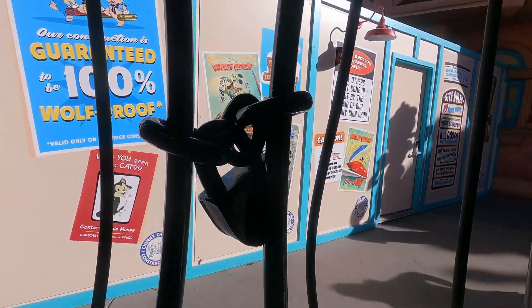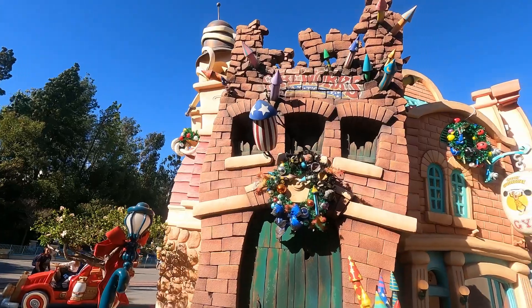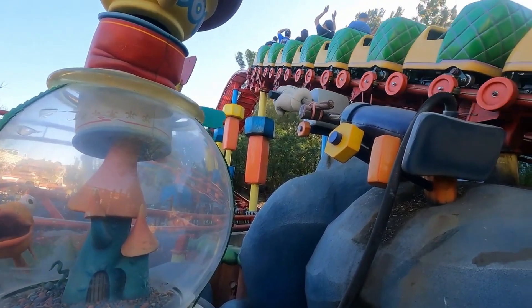Well, that's it for us today. Thanks so much for joining us. Are you excited about the updated Mickey's Toontown? Let us know in the comments. May the light in the firehouse window always shine bright, and may your dreams always come true. See you real soon, Mouseketeers.